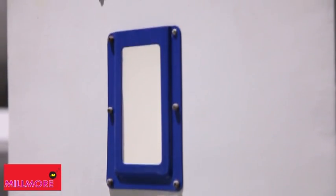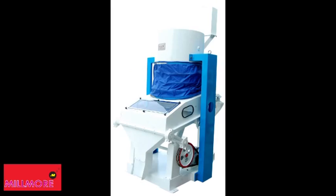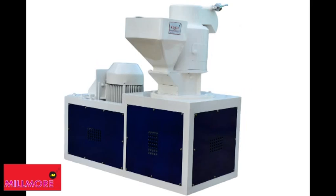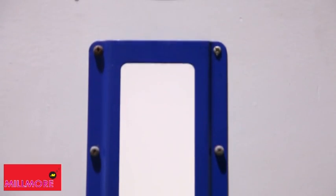Millmore has a wide range of products for the rice milling industry. To name a few: paddy cleaner, paddy de-stoner, rubber roller sheller, paddy separator, butterfly paddy separator, vertical rice whitener, horizontal rice whitener, horizontal silky polisher, and more.